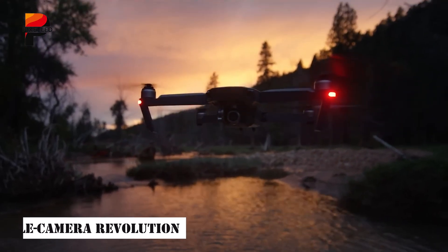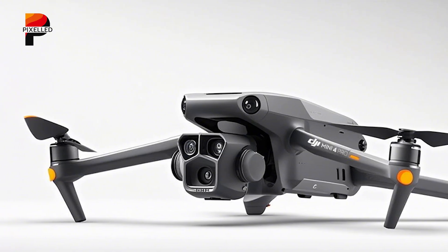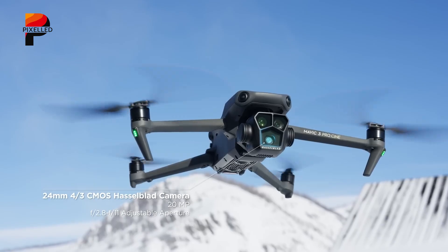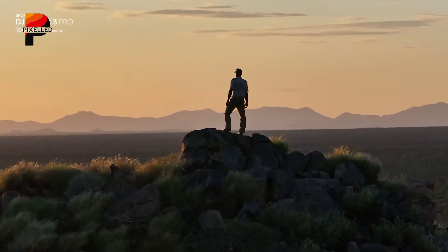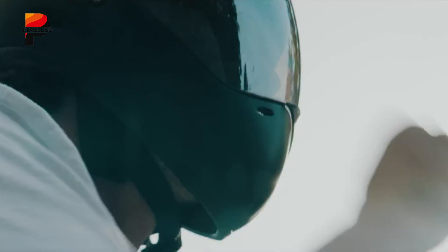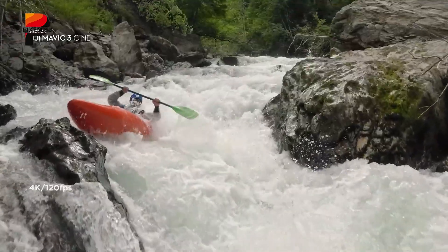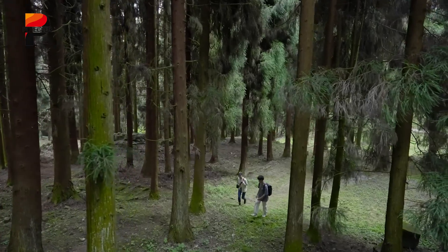At the heart of the Mavic 4 Pro lies its crown jewel: a triple-camera system developed in collaboration with Hasselblad. This setup includes a primary wide-angle lens, a medium telephoto lens, and a super telephoto lens. The main camera features a Hasselblad-engineered 4x3 CMOS sensor with 100 megapixels — a first for DJI's consumer drones — supporting dual-native ISO fusion and Hasselblad's Natural Color Solution. It shoots 6K 60fps HDR footage or 4K 120fps slow-motion, with a variable aperture from f/2.0 to f/11.